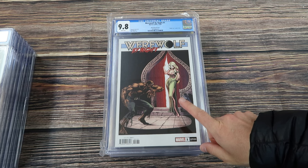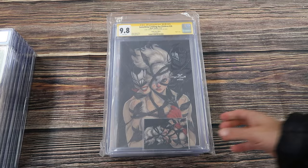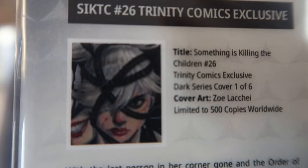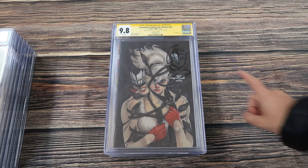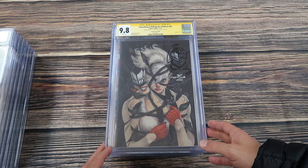Something's Killing the Children number 26 — this is the Zoe Lackey signature series, and it comes with this COA. It's a SIKTC 26 Trinity Comics exclusive dark series cover, one of six, limited to 500 copies. Signed and sketched by Zoe, it says 11 out of 15 on it — she only did 15 custom sketches. X-Men 4 custom label 9.8 direct edition, first appearance of Omega Red.